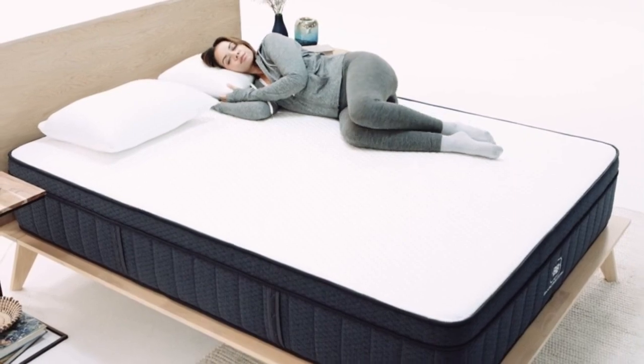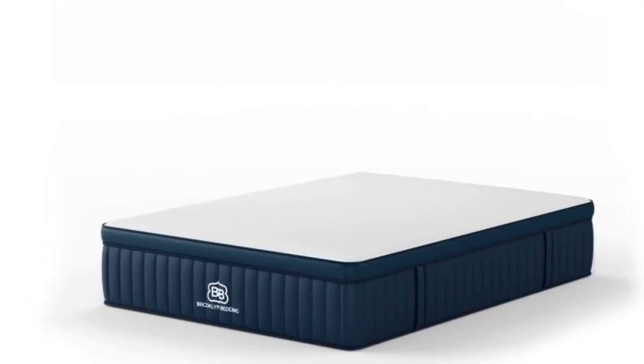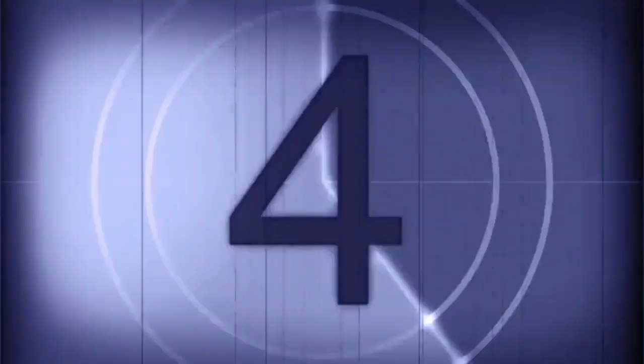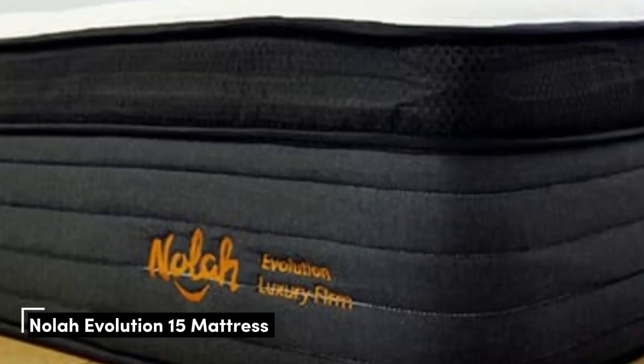Cons: Foam layers may emit a strong off-gassing smell after the mattress is unboxed. Customers cannot exchange for a different firmness level during the sleep trial.